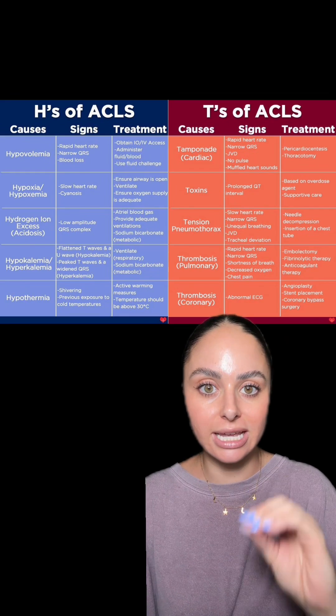Now over to the T's. First, tamponade — cardiac tamponade is where the pericardial sac fills up with fluid or blood, preventing the heart from adequately pumping. Toxins — this includes overdose patients or those who consumed toxins; treatment depends on what the toxin is. Pneumothorax can also cause cardiac arrest, again due to hypoxia. And thrombosis, which can be pulmonary or coronary — think PEs and MIs. These are the main causes of cardiac arrest.